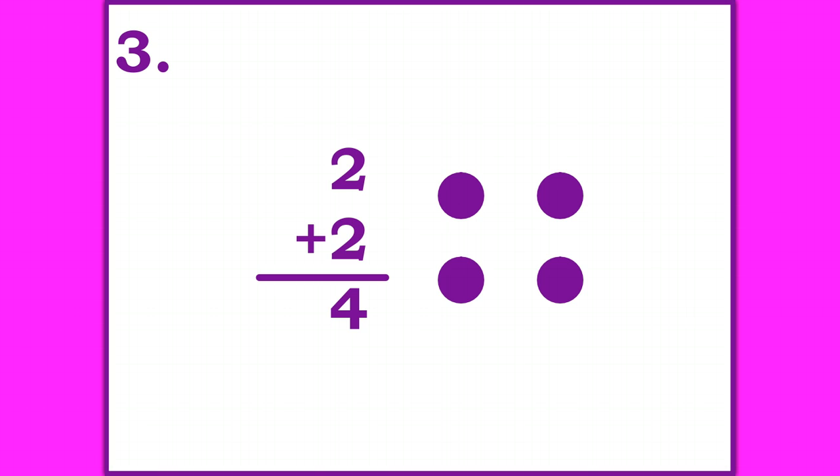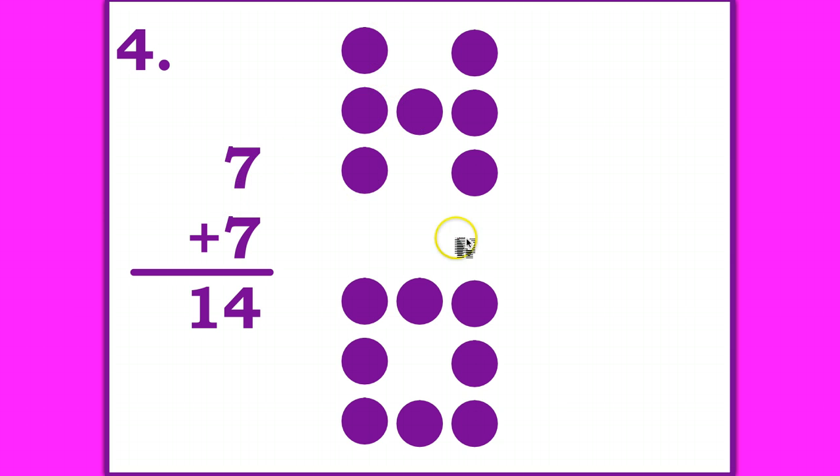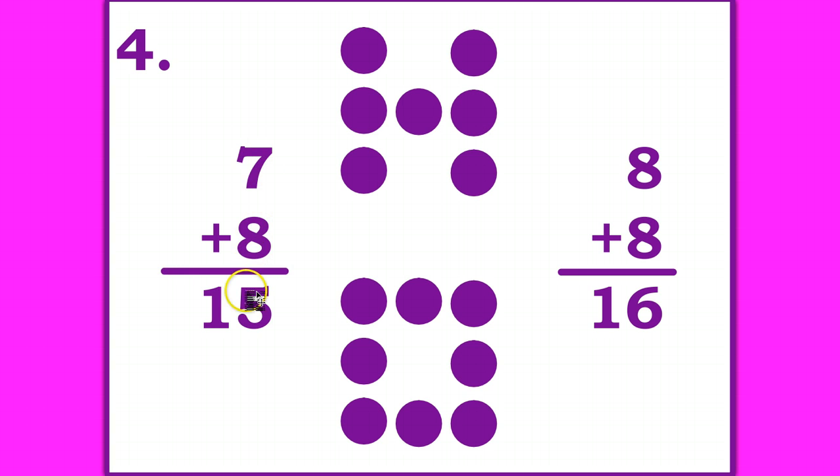Hope you're getting these correct. Let's go on to number four. This is a near double fact, so you need to write the double fact and the near double fact to show me your thinking. Pause the video until you're ready to go on. One double fact using the top number seven would be seven plus seven equals 14. The bottom here is eight, one more than seven, so the near fact would be seven plus eight equals 15. The other double fact you could have used is eight plus eight is 16, and since seven is one less, seven plus eight equals 15.